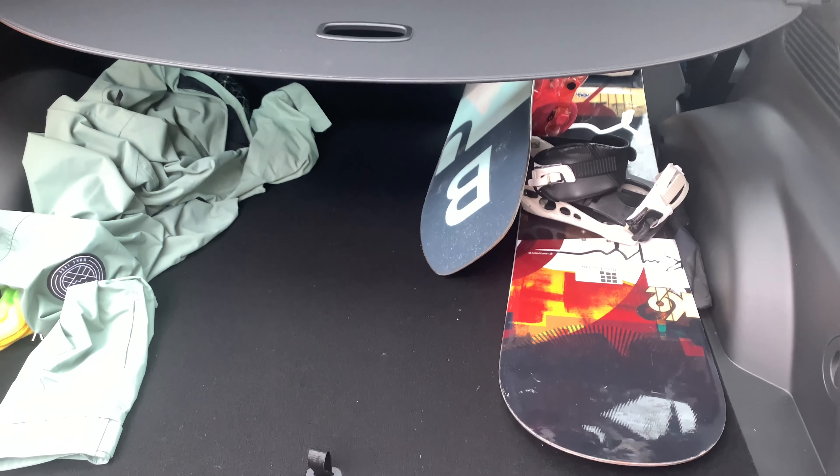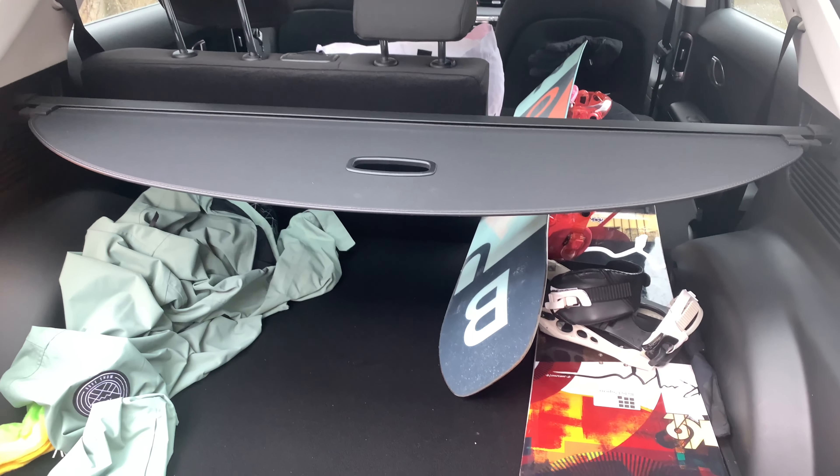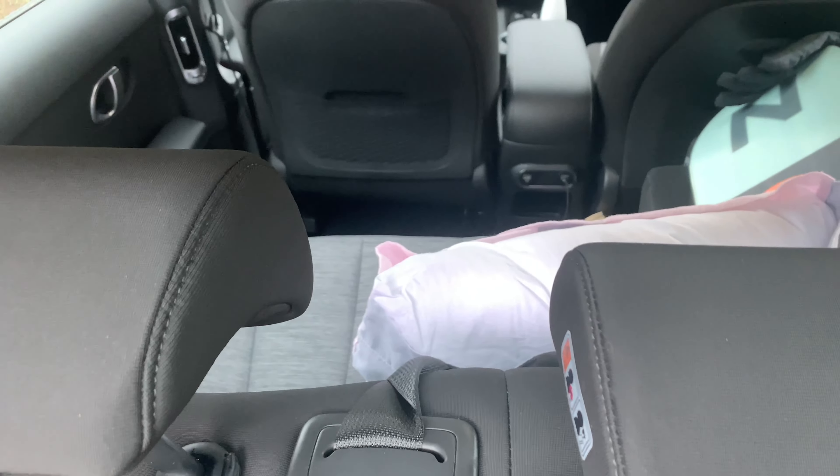Can you fit things in the back of an Ioniq 5? So far I've managed to fit two snowboards, however we have got four people so it's gonna get a bit tight in there with all the pillows and stuff.